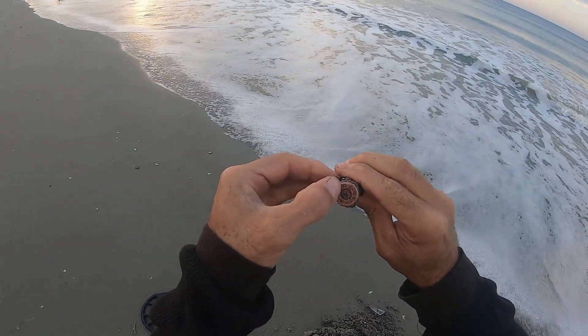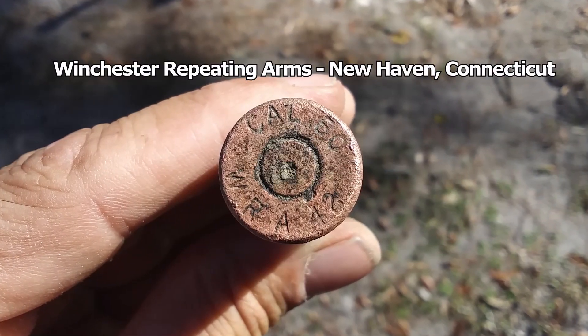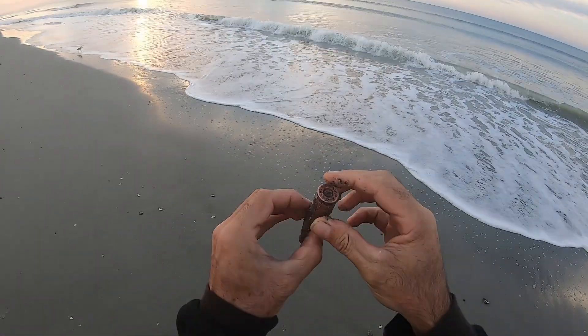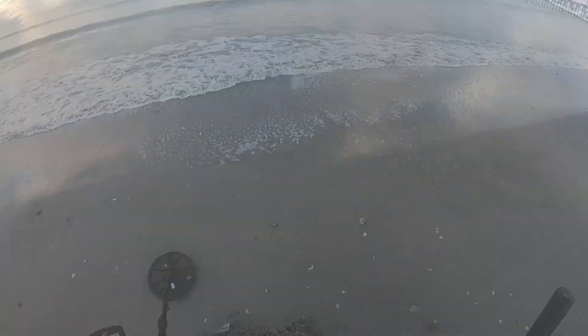It reads 'CAL 50, WRA, 42' — 1942, a World War II era 50 caliber casing. All right!